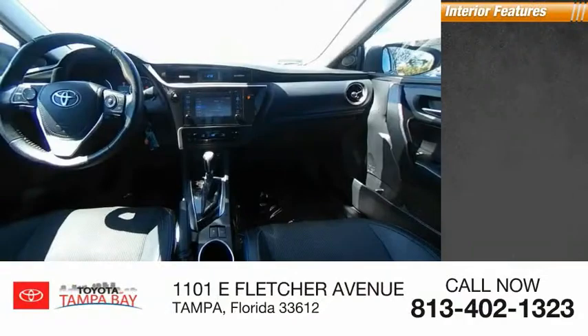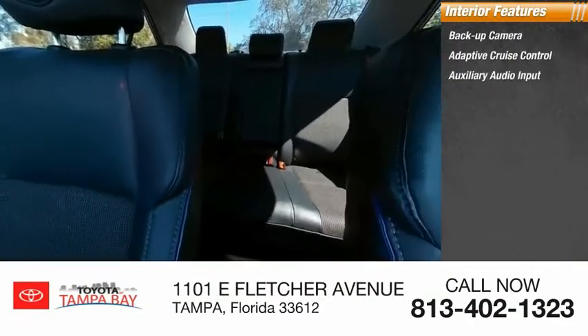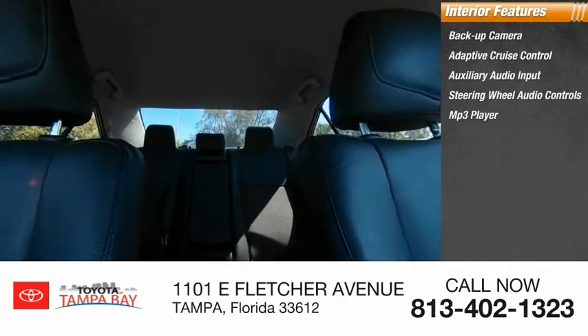Inside you'll find back-up camera, adaptive cruise control, auxiliary audio input, steering wheel audio controls, MP3 player.